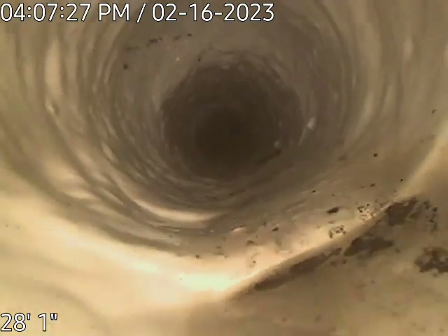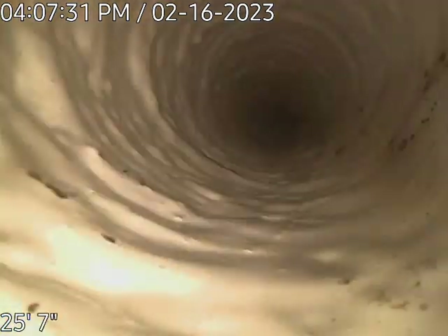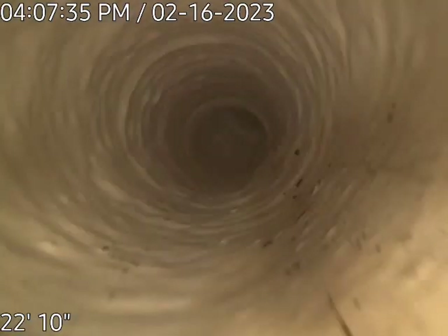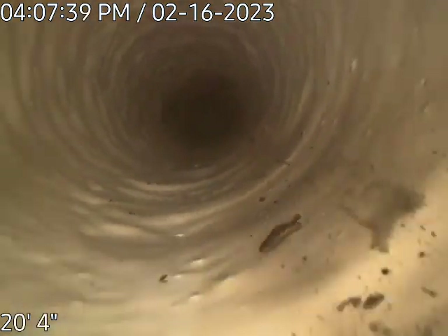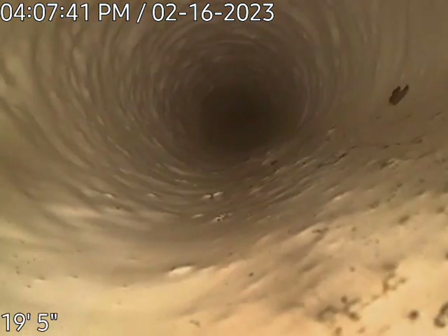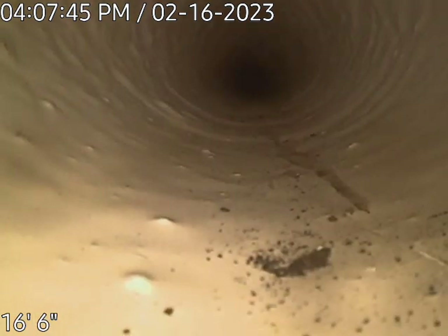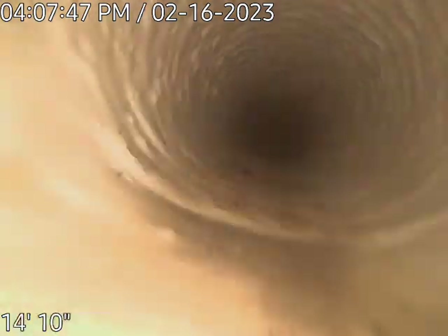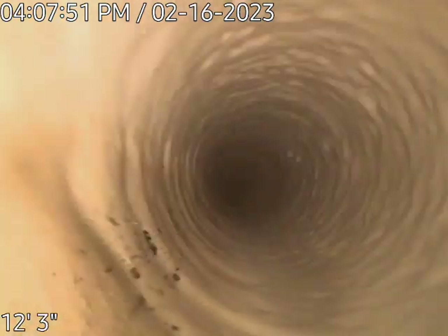We have what looks like an old clean-out right there, and this is part of where the pipe was going out to the city. We will be hitting the clean-out in just a second that we worked from, which was right up against the back of the house.